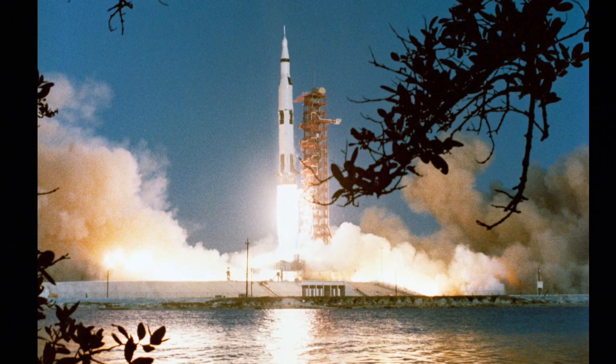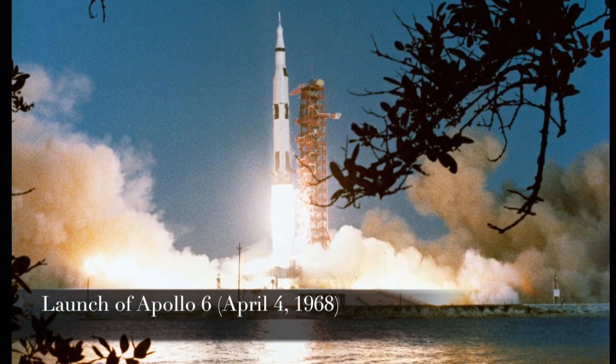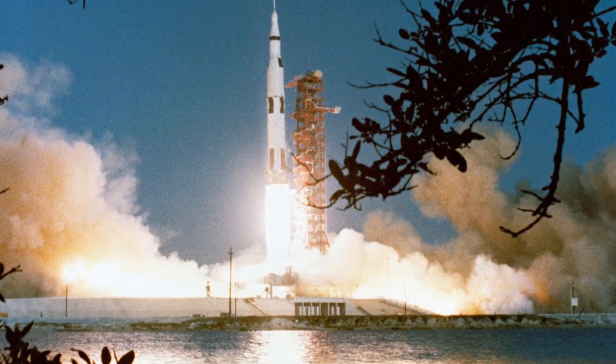I was in the central instrumentation facility, where all the strip charts and recorders were, so I didn't get to see a thing. My wife watched the launch from the parking lot of Titusville Bank and had a much better view than I did. I remember looking at the strip charts that showed the chamber pressures while the S-2 was firing, and all of a sudden engine two and engine three quit, which was kind of shocking.